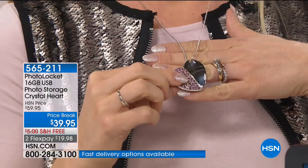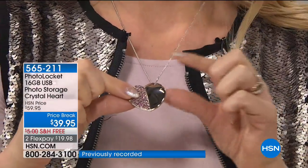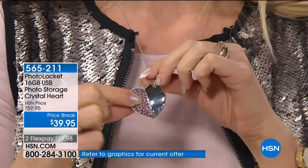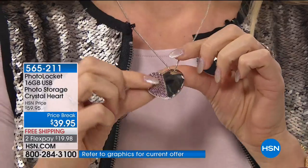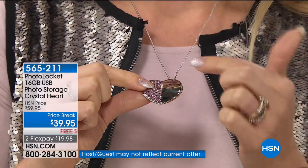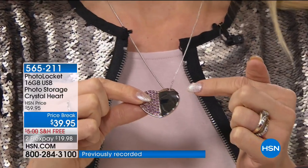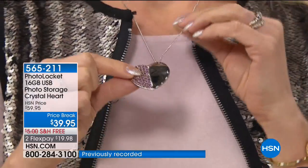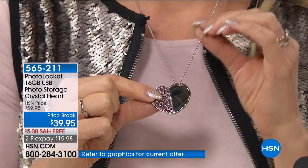Let's talk about the exterior before we get into the interior. It has beautiful crystals on one half, and also on the back half as well. On the other side, it's a polished silver plate which you can get engraved — perfect for Valentine's Day. The chain is 20 inches, it's a snake chain, so it's very comfortable to wear.